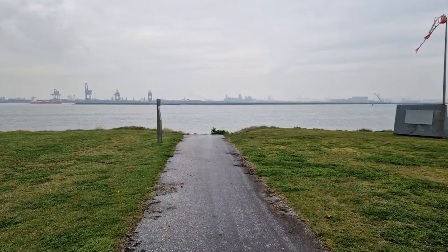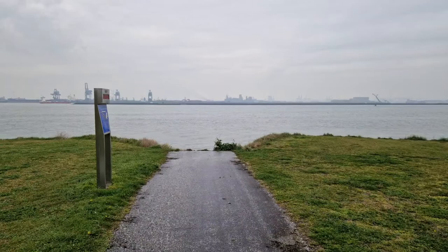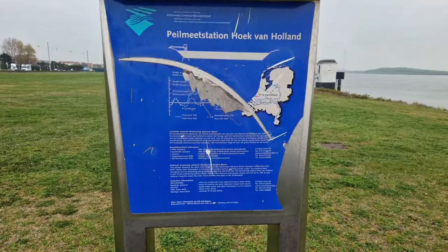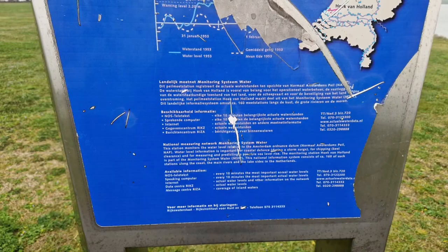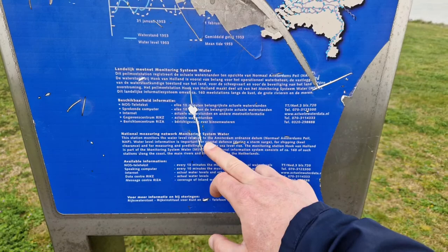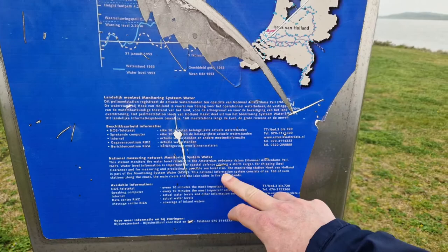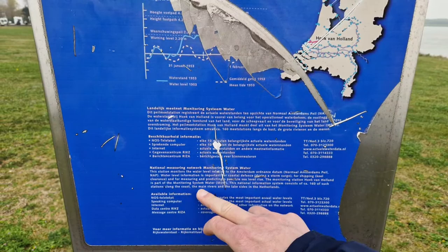We've walked a long way — it's already been 50 minutes. I walk a bit slowly; normally it's a 25-minute walk. There's a National Measuring Network monitoring station here — it monitors the water level relative to Amsterdam. Water level information is important for coastal defence and for shipping. There are 160 stations like this along the Dutch coast. That's how they protect the Netherlands from flooding.